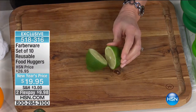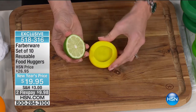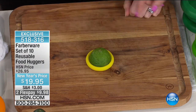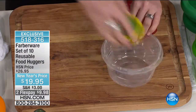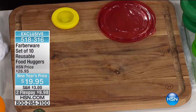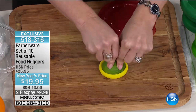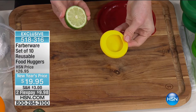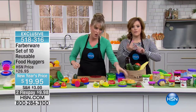Food Huggers basically create a silicone second skin without having to put it in a giant food-saver container, tinfoil, plastic wrap, or a plastic baggie. They're reusable, go in the dishwasher, freezer, and they're BPA-free and phthalate-free. All you do is select the size that fits your food. I'm going to slice a lime in half — you're never going to use an entire lime when you're making guacamole or salsa. Just pop it in and it becomes a second skin. You don't pull it on like a sock — you just pop it in.